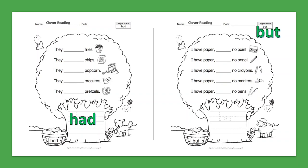Sight Word: But. I have paper but no paint. I have paper but no pencil. I have paper but no crayons. I have paper but no markers. I have paper but no pens.